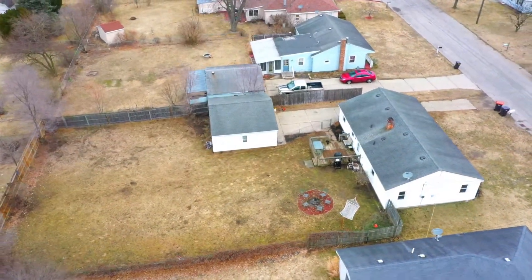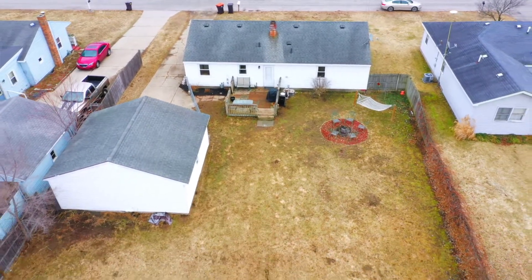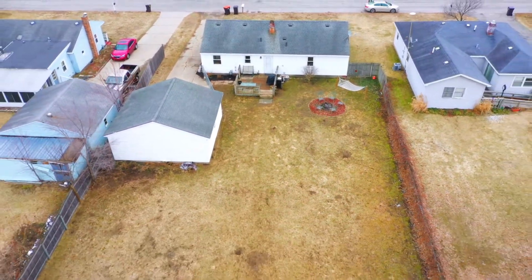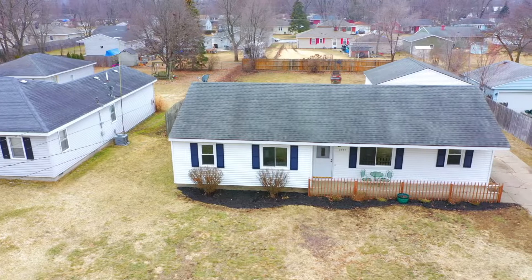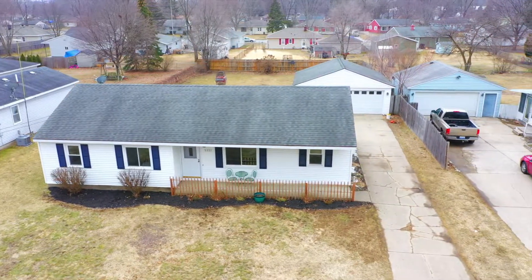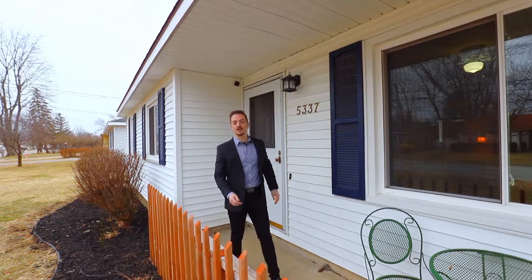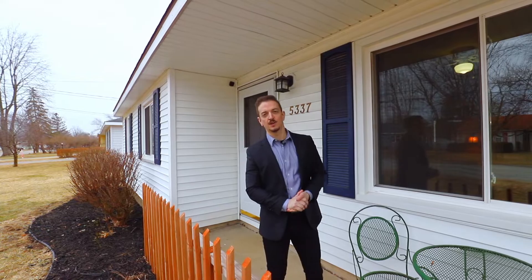This home is sure to sell fast, so call to schedule your private showing today or come see us at one of our weekend open houses — Saturday 12 to 2 or Sunday 11 to 1. Thanks for dropping by here at 5337 Claudia in Kentwood. We hope to see you soon.